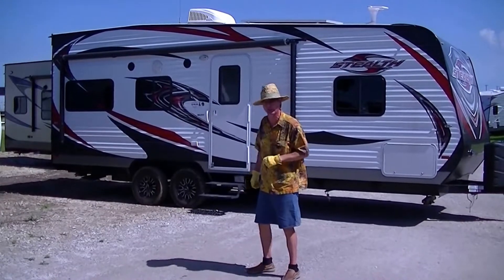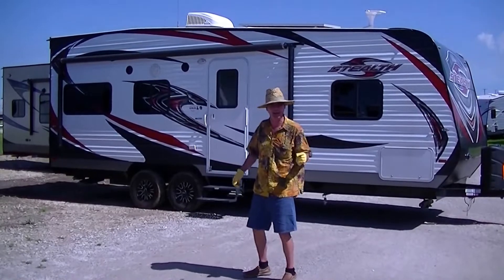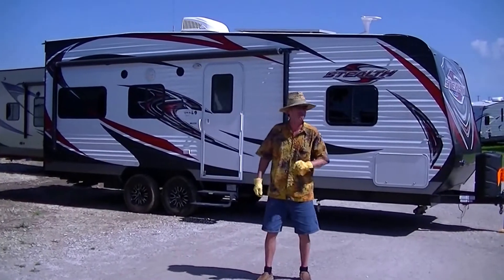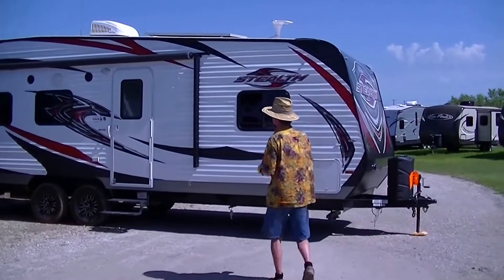If you like taking your toys out and getting dirty, and all you have is a half-ton truck, I got you covered. This is the Stealth — 25 foot of fantastic toy hauling fun. It is a bumper pull, so you can pull it with your half-ton truck.